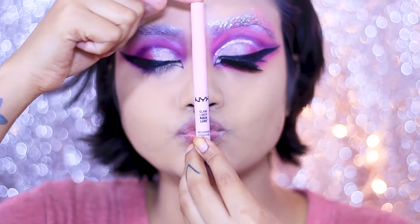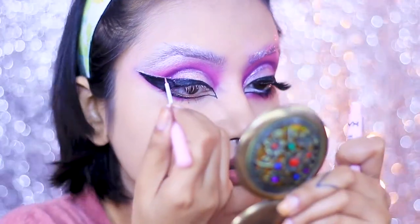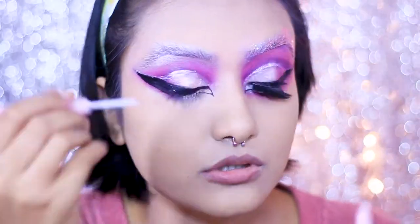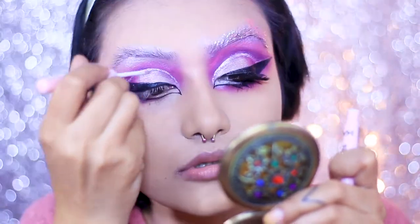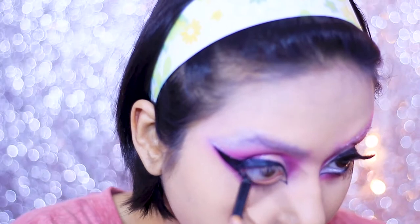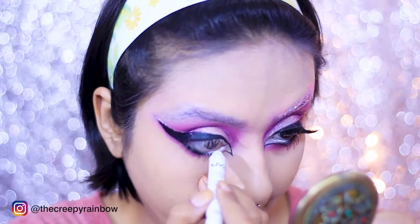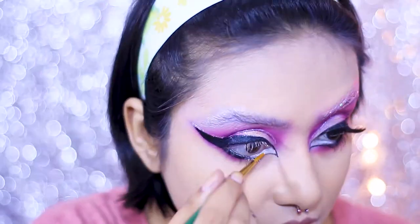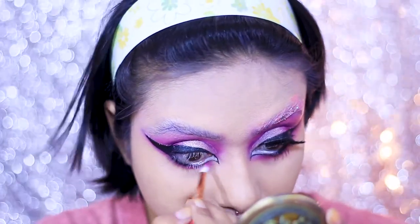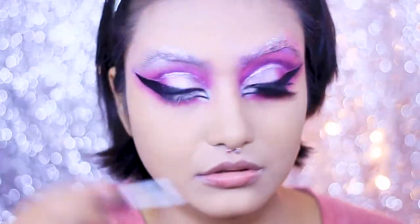I take the NYX shimmer glitter eyeliner — I'll list the exact shade in the description box — and outline my crease and the upper half of my liner to mimic the effect in my reference picture. To tightline my lower lash line I use the Sugar kohl pencil, going halfway through, not all the way to the inner corner. For the inner corner I use the NYX Jumbo Pencil in 'Milk,' painting my fake inner corners. Then for my lower lash line I mix shades 'Skip,' 'Escape,' and 'Love That' and smoke it out.